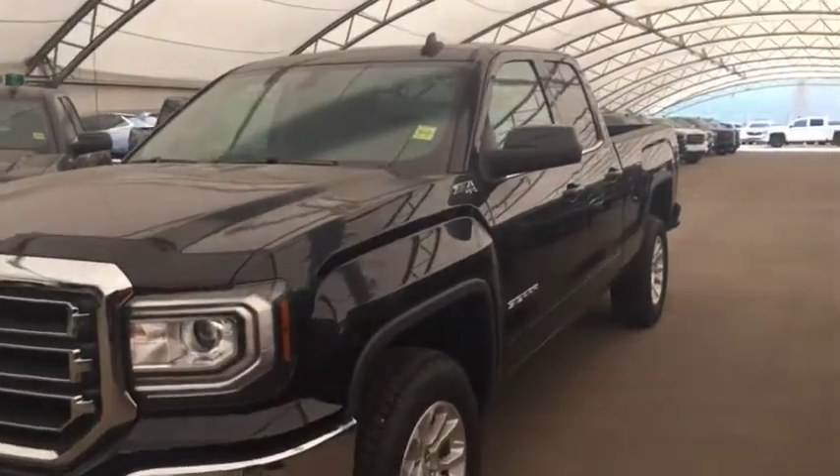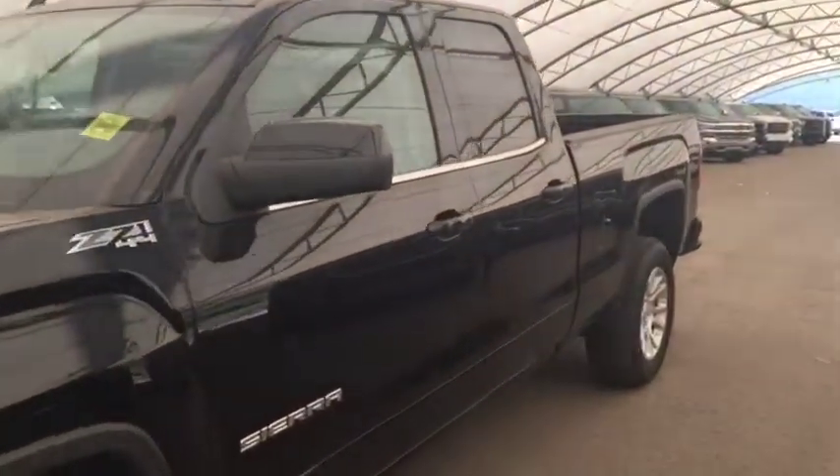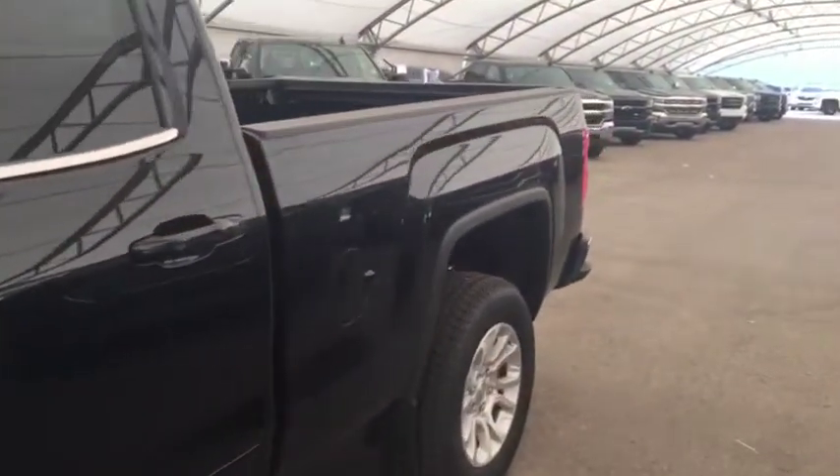Welcome to Davis Chevrolet. This is a 2018 GMC Sierra in the color black.